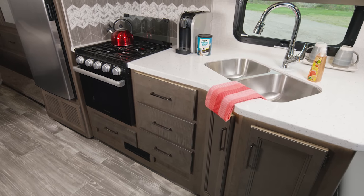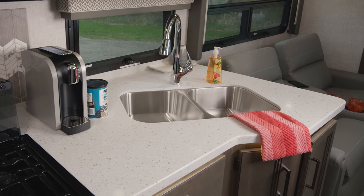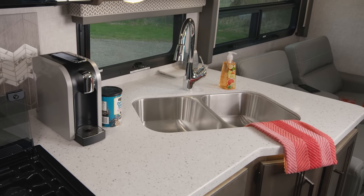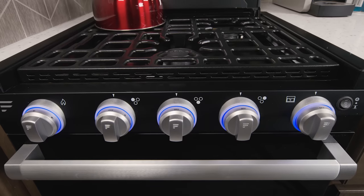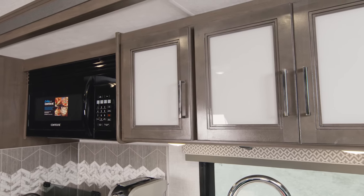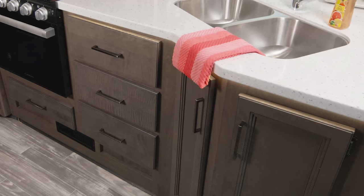The kitchen in the 29M is equipped with the gear you need, from big meals to that morning cup of joe. Across the lineup, you have a double bowl stainless steel sink with a cover for each side, three-burner gas cooktop with oven, a microwave, and a double door fridge. You are going to love the look and storage you get in the cabinets above and below.